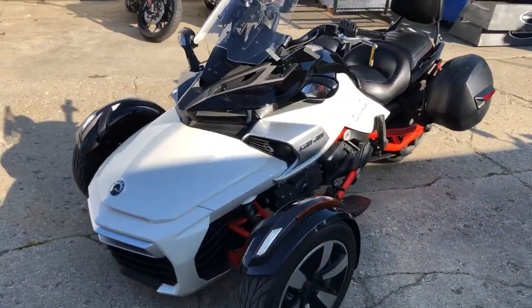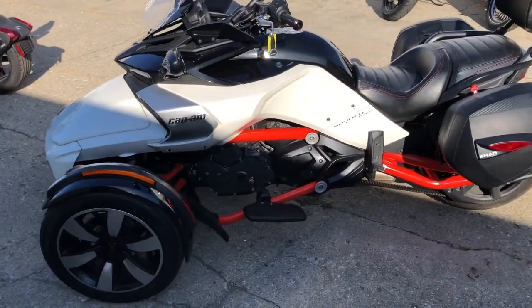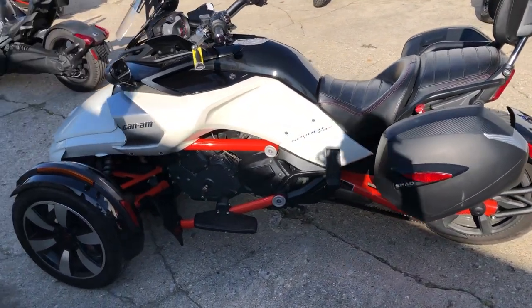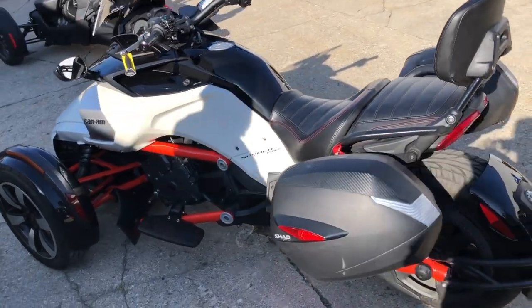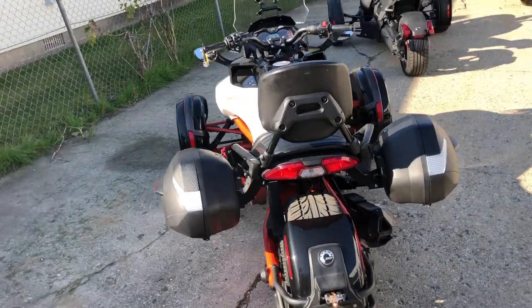Nicely equipped — got an adjustable windscreen, locking saddlebags, bat crest, and more. One sharp Spyder that is ready for the road. Runs strong, everything works as it should. Certified, with a warranty available. Give us a call and we'll get it done.